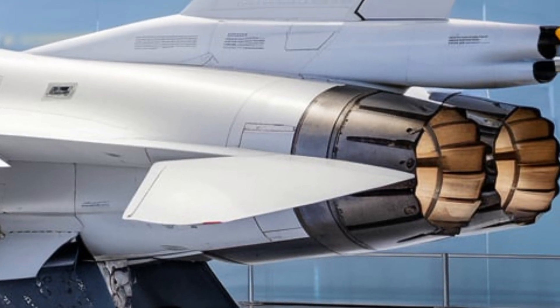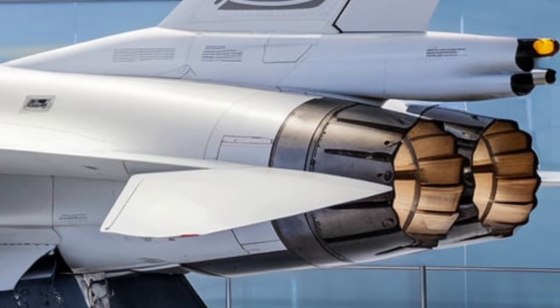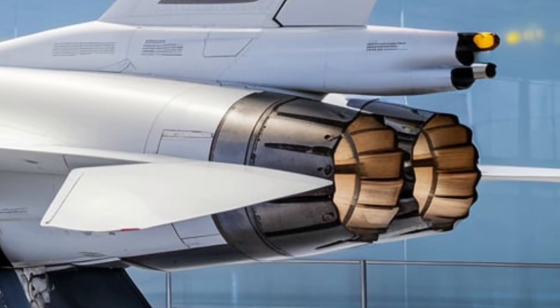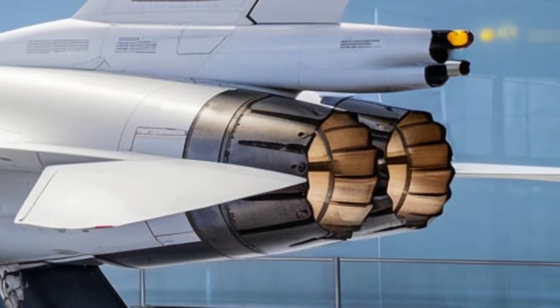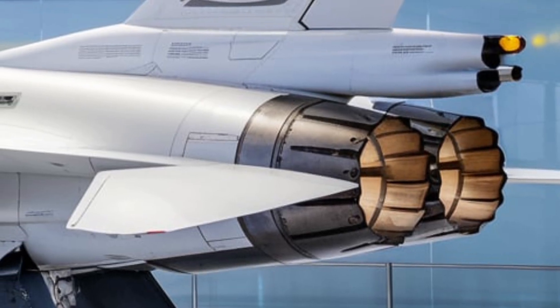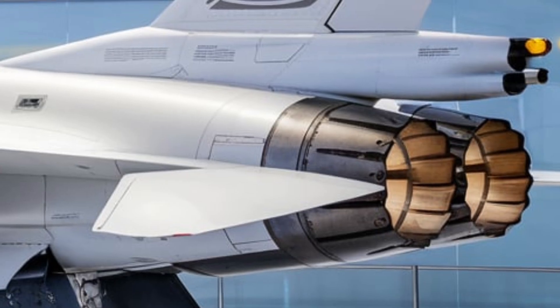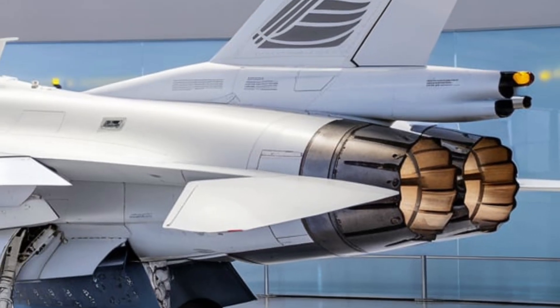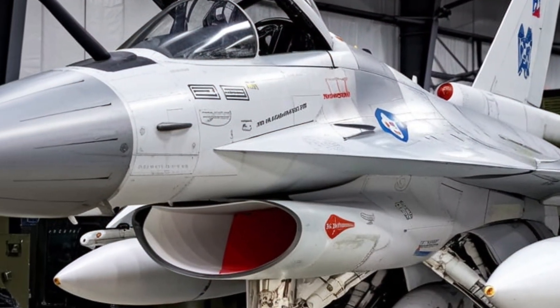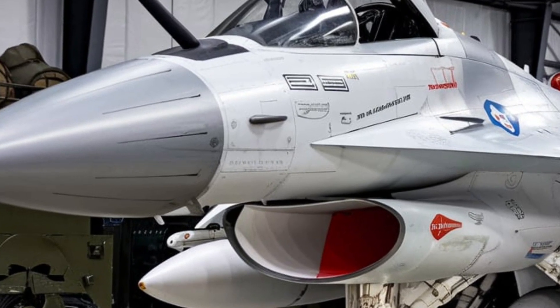The stealth-enhanced design features an improved airframe with reduced radar cross-section for better survivability. A more powerful engine — the RD-93 — provides more thrust, improving speed, agility, and performance. These upgrades place the JF-17 Block III in direct competition with more expensive and advanced Western fighter jets, making it a smart choice for air forces worldwide.